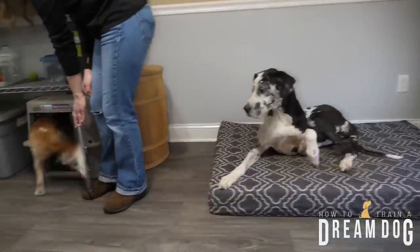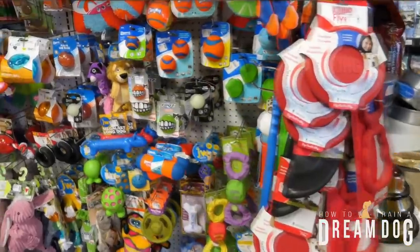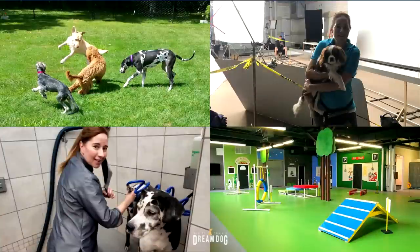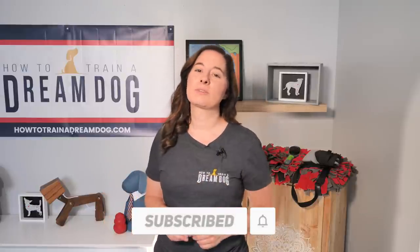Michelle here with How to Train a Dream Dog. Did it surprise you when I said I used to groom dogs for a living? I've done a lot of things with dogs, including boarding, training for TV commercials, grooming, and even running an exercise gym for dogs. If you want to get notified when I share more great stuff, hit that subscribe button.